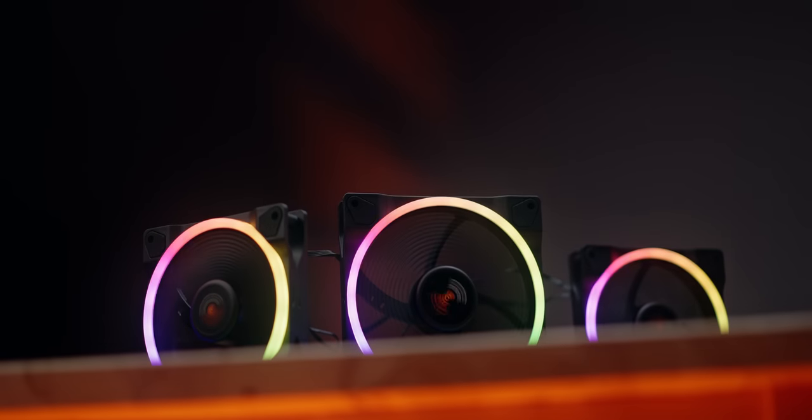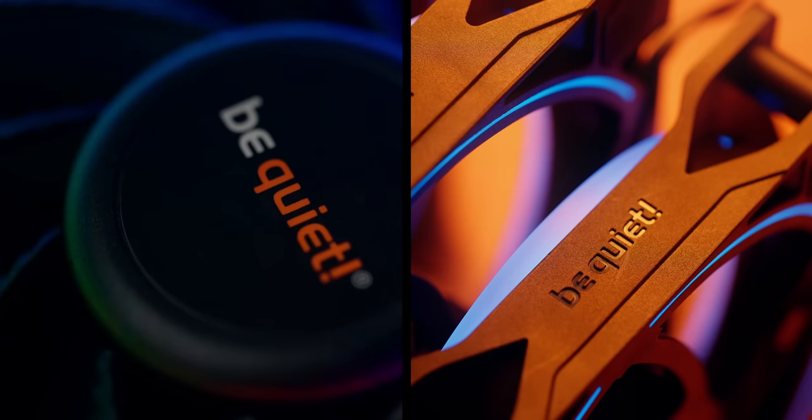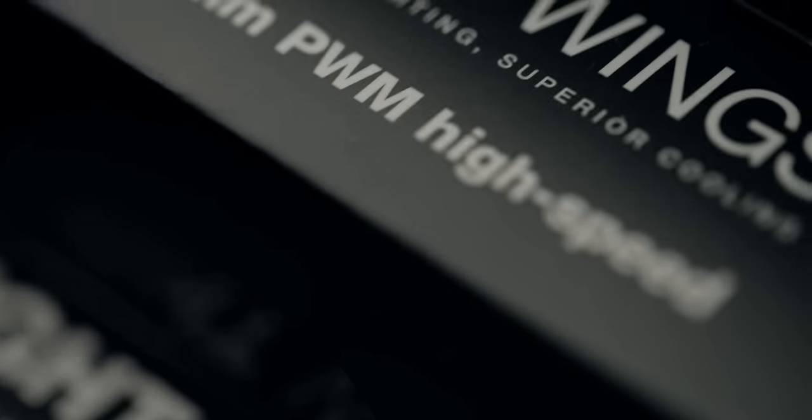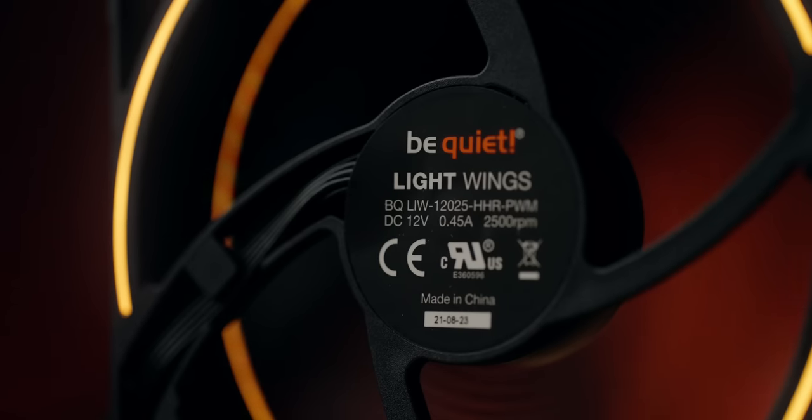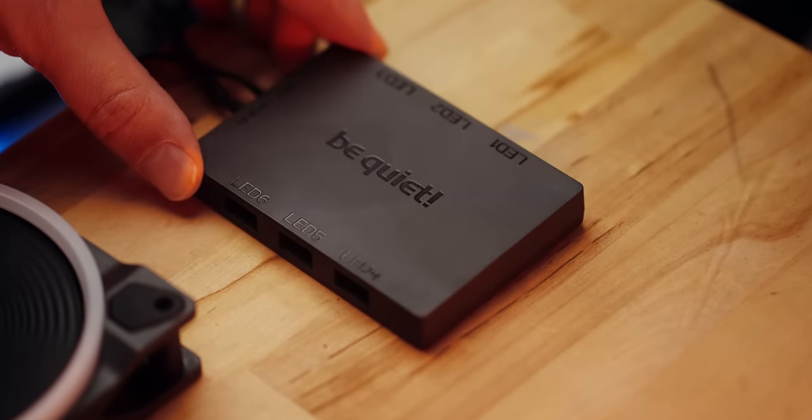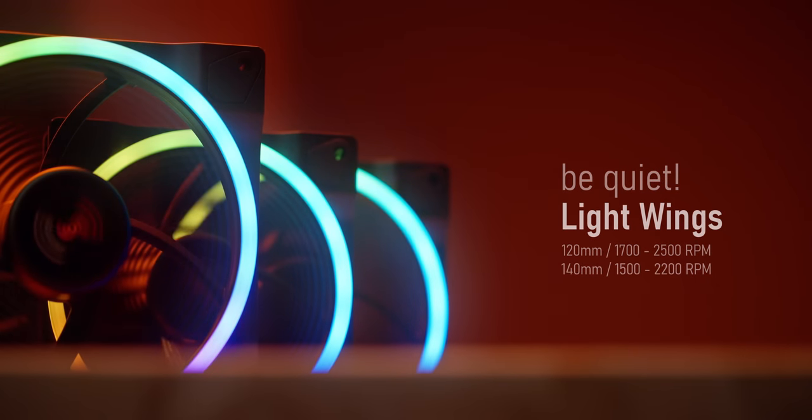Say hello to gorgeous illumination and silent performance with the new Lightwings from Be Quiet. Available in two sizes, high-speed or standard versions, with a very pretty circular diffusion to display ARGB illumination. The three-pack also comes with a hub and controlled via motherboard. Check them out below.